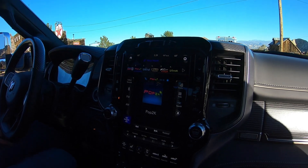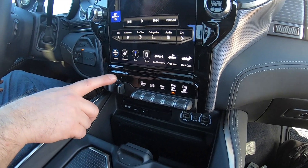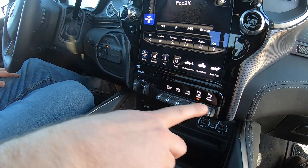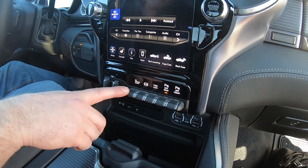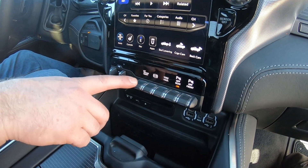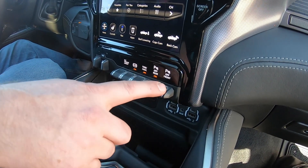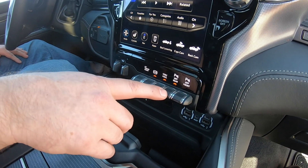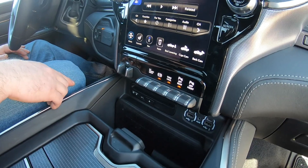Moving down to the lower control area, we've got the integrated trailer brake controller with plus and minus and manual activation. Going across the switches, there's the alternate trailer height button for the air suspension, which lowers the vehicle approximately an inch to help establish a parallel relationship between trailer and truck. We've also got the exhaust brake, tow haul, and front and rear park sense — the rear park sense is currently off because it's detected a trailer behind the truck, so it automatically turns off to prevent false warnings when backing up.